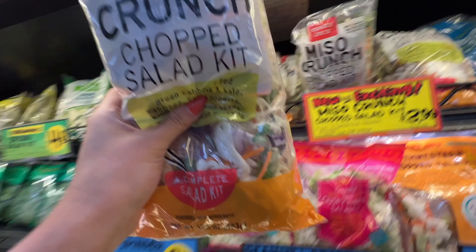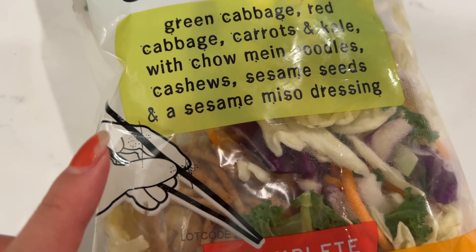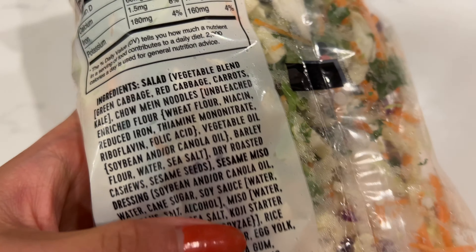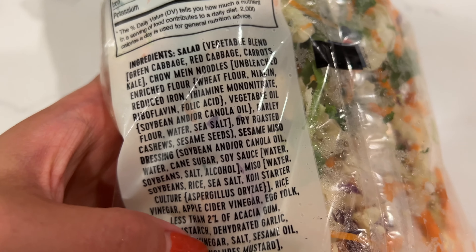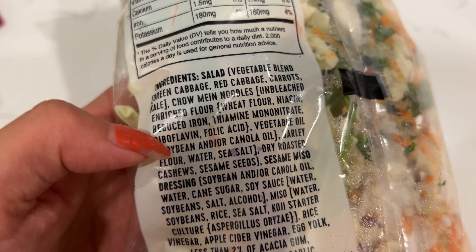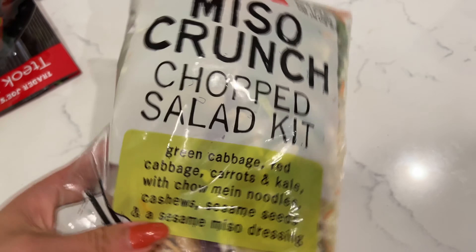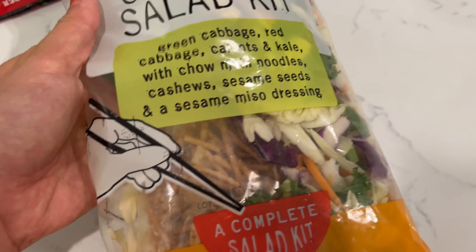Miso crunch chopped salad kit — let's try this. It has chow mein noodles, sesame seeds, and sesame miso dressing. It's kind of like an Asian salad item. The chow mein is basically like fried noodles — you don't have to put it in there. The only problem is it has a vegetable oil blend of soybean and canola oil, so it's okay to try once in a while but definitely not as healthy as you think. Other than that, it has a lot of fresh veggies and we always like that Asian salad dressing with all the crunchy vegetables and crunchy noodles.